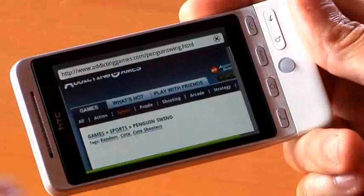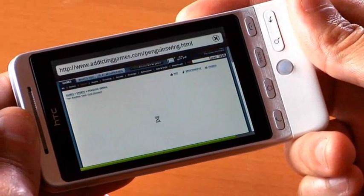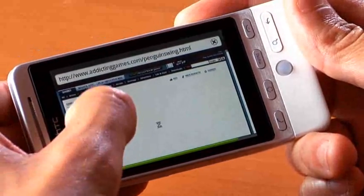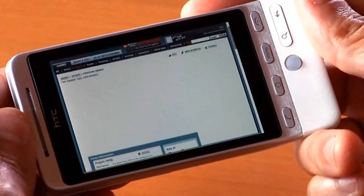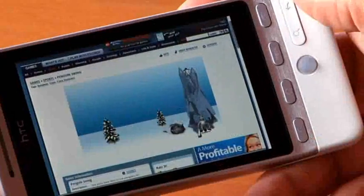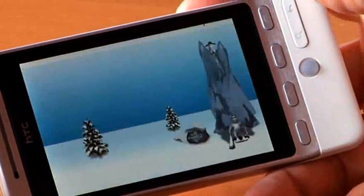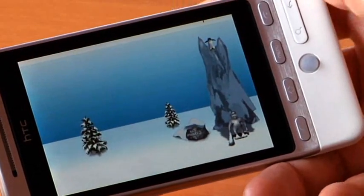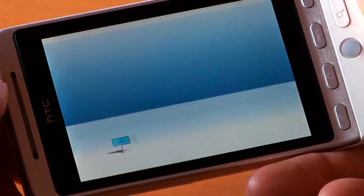The second site I want to show you is actually a game on addictinggames.com. This is a game that was really popular not too long ago, about two years ago. It's called Penguin Swing. It's a great little game where you get to play a polar bear playing a game of pickup baseball with a penguin. It is loading up right now — it takes just a second. The Flash loads up directly in the page, or I can do the same thing I did on the last page: double-click on it, and it'll zoom in and scale it for me. And if I'm lucky or talented, I can hit that penguin.